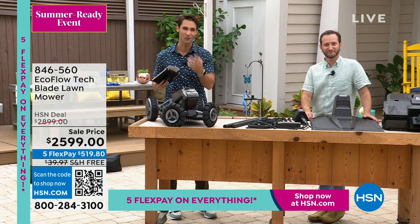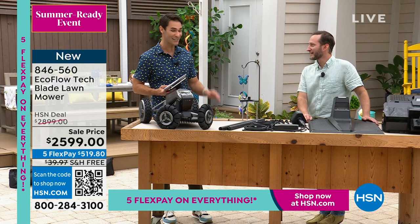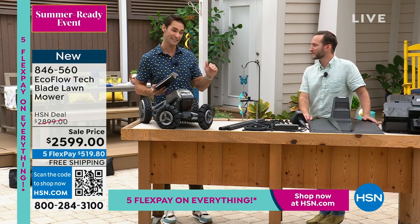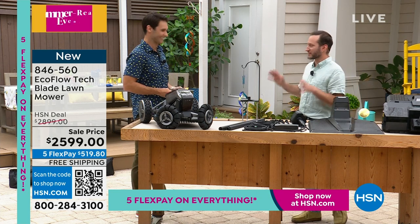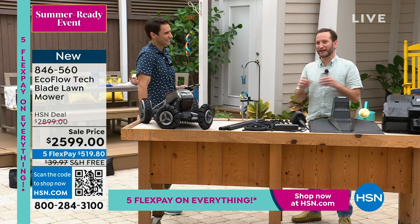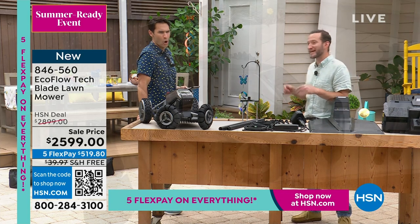You're going to control it through the app. Technology, my friend — we turn to EcoFlow to get cutting edge, but this is even further than I thought. This is the most advanced autonomous lawnmower on the market, period. When we launched this at CES, this was the talk of the town.